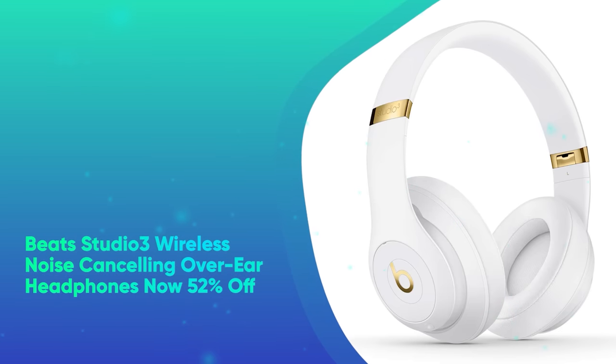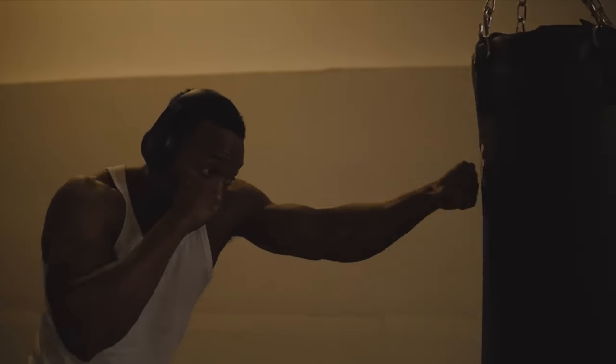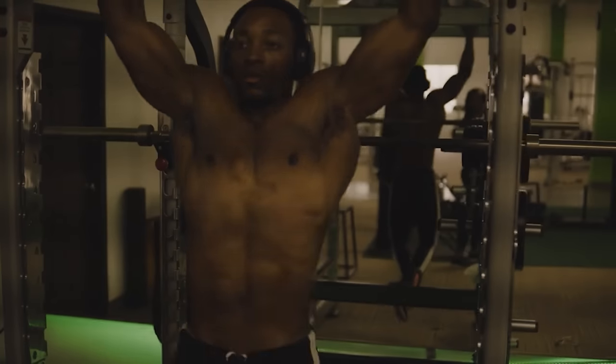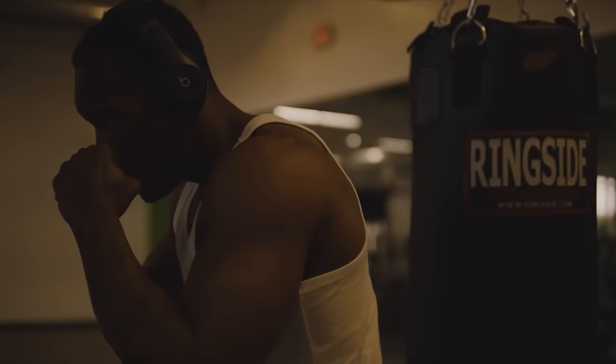Beats Studio 3 Wireless Noise Cancelling Over-Ear Headphones, now 52% off. The Studio 3 from Beats are our pick when it comes to over-ear headphones that are great for the gym. They pack up to 22 hours of battery life, and a quick 10-minute charge will give you 3 hours of playtime. The soft earpads are comfortable to wear throughout workout sessions.